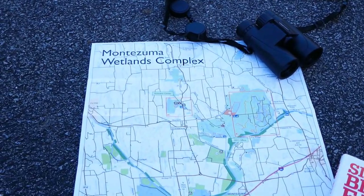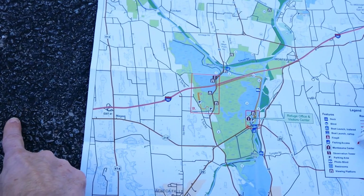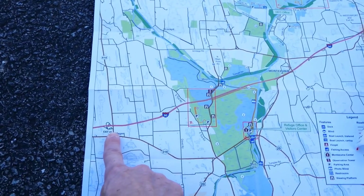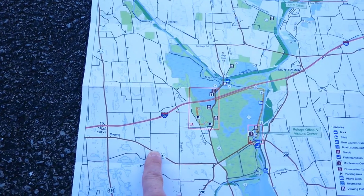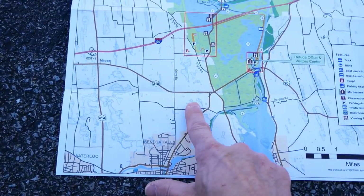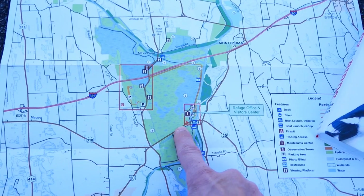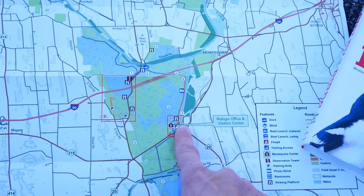Let's take a look at the map of the Montezuma Wetlands Complex. If you're coming from Rochester, take the New York State Thruway to exit 41. Exit the Thruway and you'll be on Route 414 heading south. Pick up Route 318 right away and take that east — you'll be north of Seneca Falls. Then take a left on Route 20, head into the refuge. You'll see the osprey nests along Route 20, then take a left for the visitor center before you get to the Seneca River.